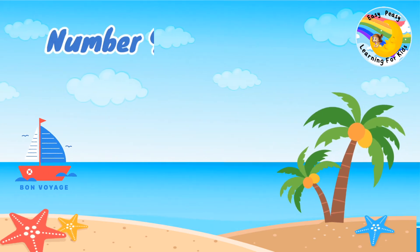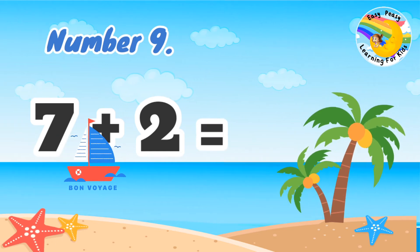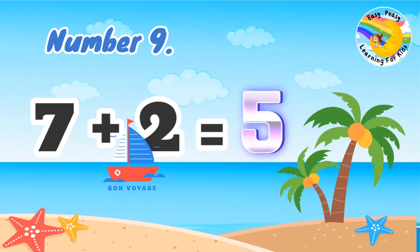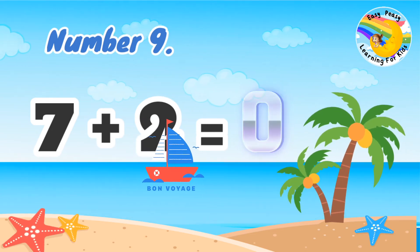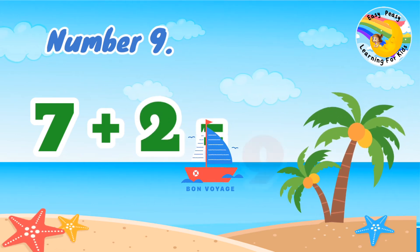Number 9: 7 plus 2 equal. 7 plus 2 equal 9.